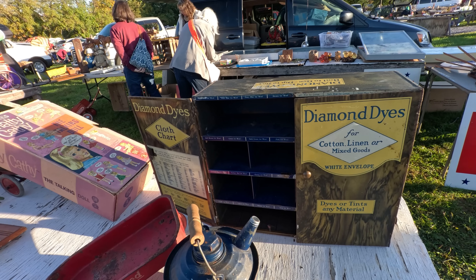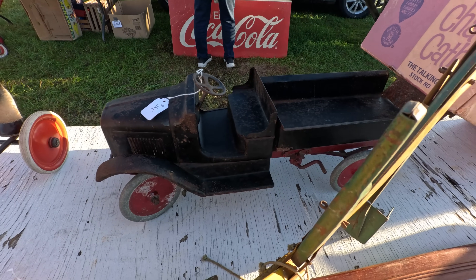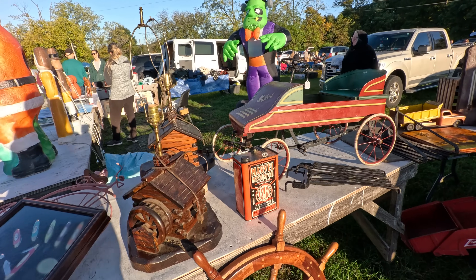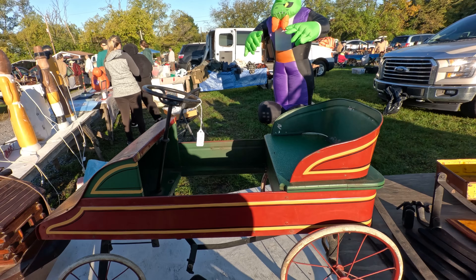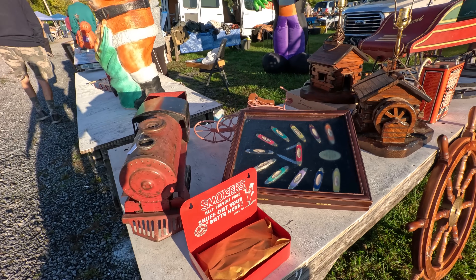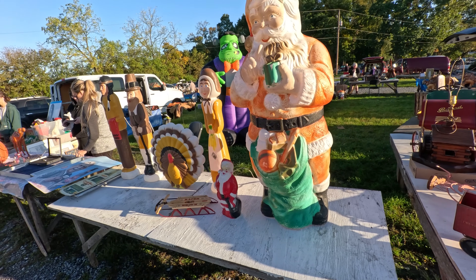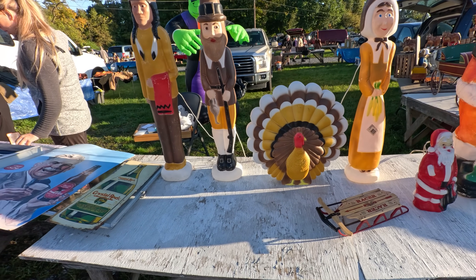Nice little Diamond Dye cabinet there. There's a 1920s Buddy L dump truck for $385, all original. Cool looking pedal car there — Packard it says on the front. $925 on that one. $115 on the little locomotive there. I'm not sure if that's Steel Craft maybe. There's some blow molds — these are real popular these days. People pay more than you would think for some of those. It's amazing what they sell for.